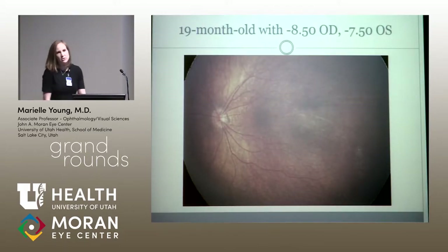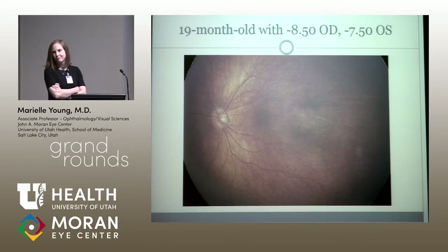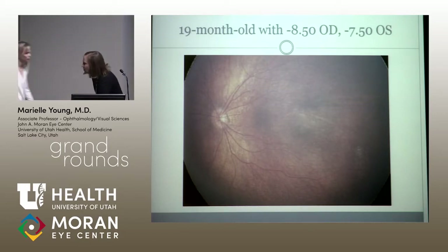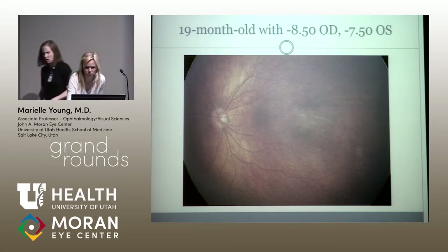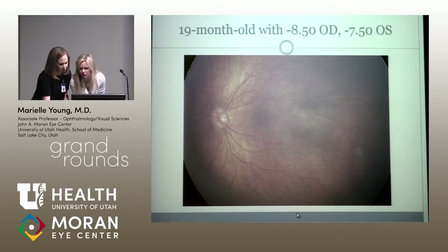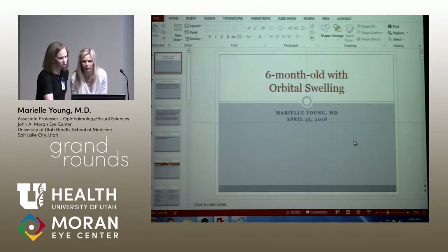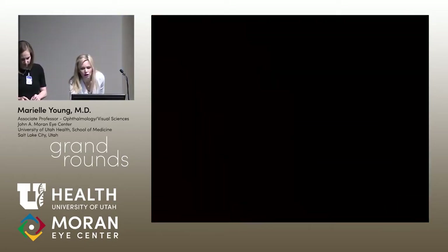Bottom line: I think FEVR is a lot more common and sometimes we miss it. It is something we can do something about, and in some of these really sad cases it can cause devastating vision loss. This is one of the reasons I'm so glad we have our pediatric retina service and Dr. Hartnett. Without knowing this diagnosis, this child's only functioning eye is at significant risk of vision loss. We're going to go back and do a combined EUA for the pediatric retina service — that eye will probably get laser treatment to the avascular retina. These are cases we likely would have missed years ago, and having a pediatric retina specialist has brought this disorder into our consciousness.